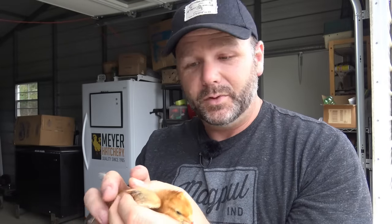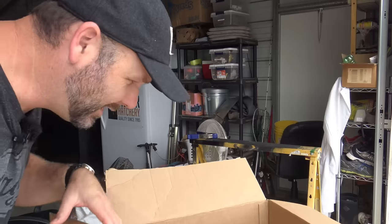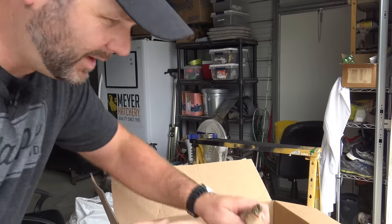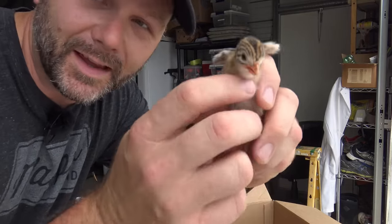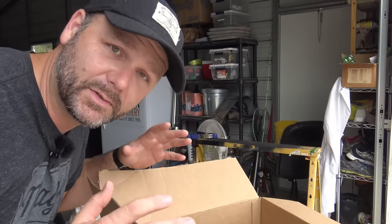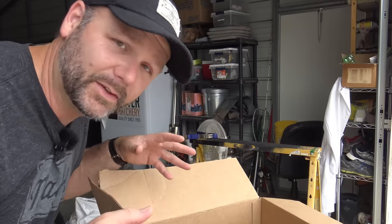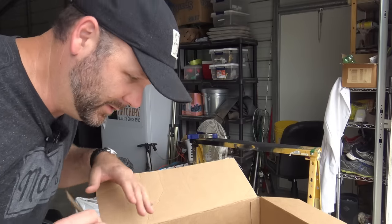Next we're going to put our guinea fowl in with our chicks. I don't recommend doing this if your birds are older than a week old, because these little guinea birds are only about this big — they're really, really fast and tiny. The other birds are massive compared to them and they could peck and hurt them. In this box we have six little baby guinea birds — rambunctious little critters. If I didn't trust the source where these birds were coming from, I wouldn't put them in, but I know they're coming from my neighbor who takes good care of their birds and they're disease free.